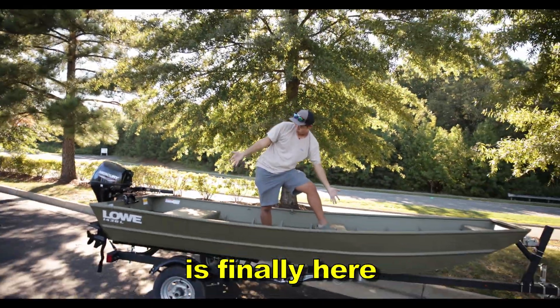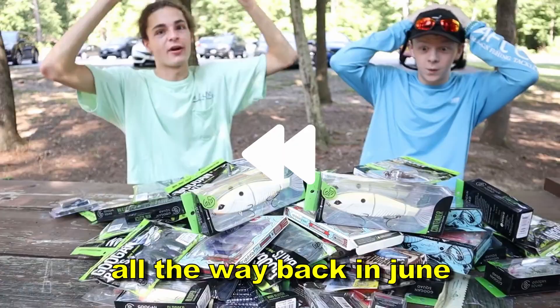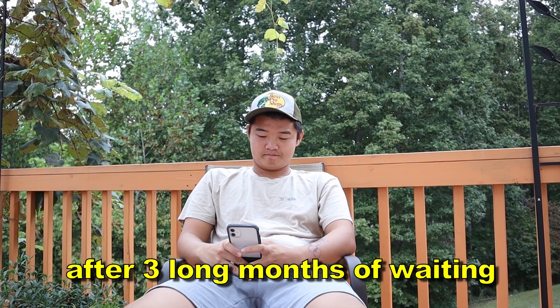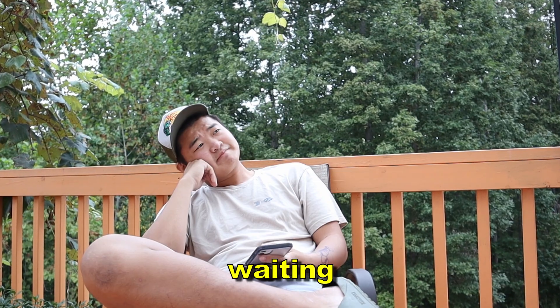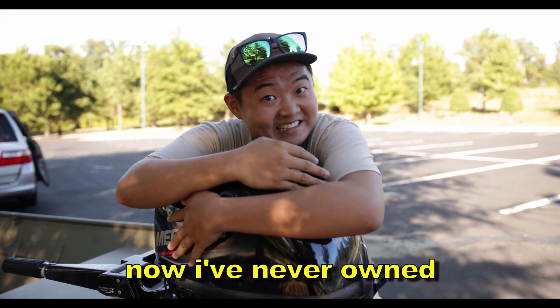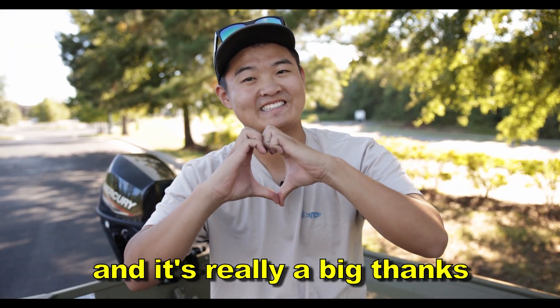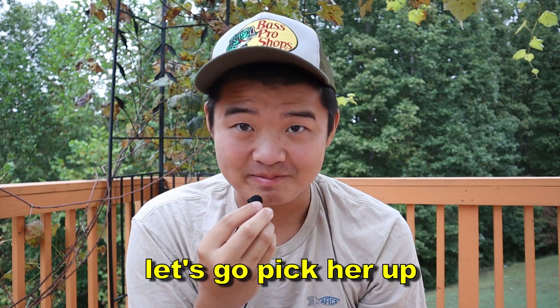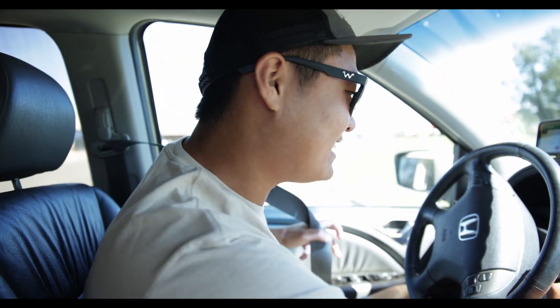My boat is finally here. For anyone who doesn't know, all the way back in June I won a boat from a fishing challenge. After three long months of waiting and waiting, I eventually got the call. Now I've never owned anything like this and it's really a big thanks to you guys for making this all happen. I am so excited.